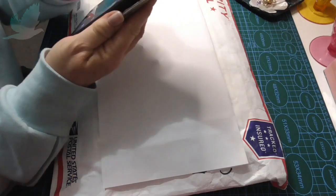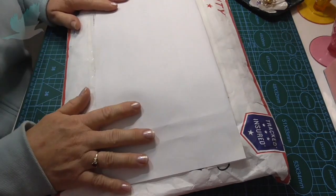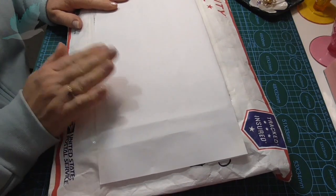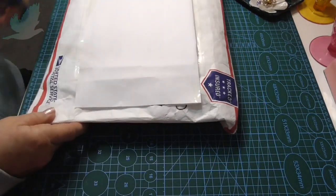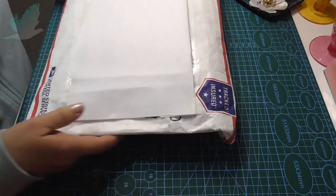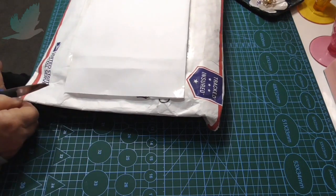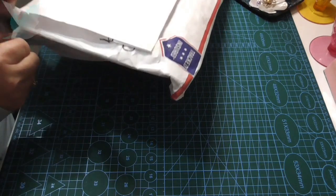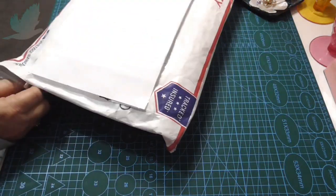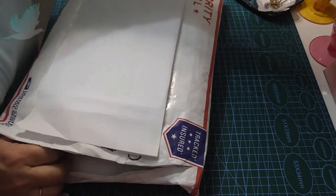I better turn the volume down just in case someone decides to ring. I'm excited to open this and I cannot believe how much you had to pay to send this, Hazel. But thank you, I very much appreciate it. So I remember seeing this on her channel. Here we go - let's see what I received.